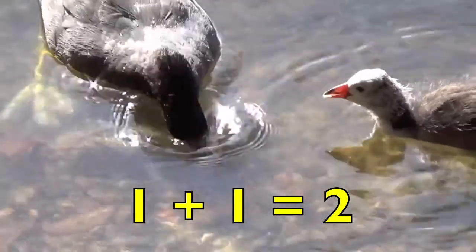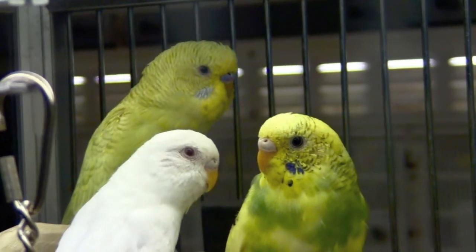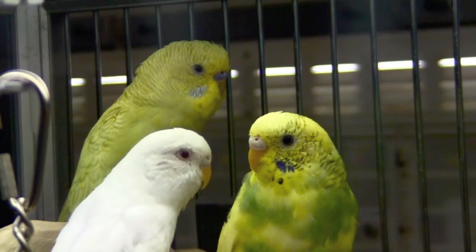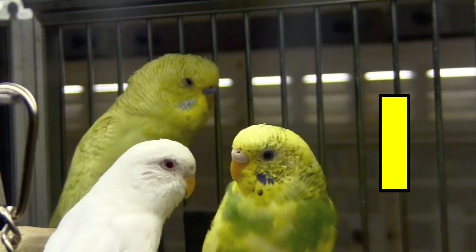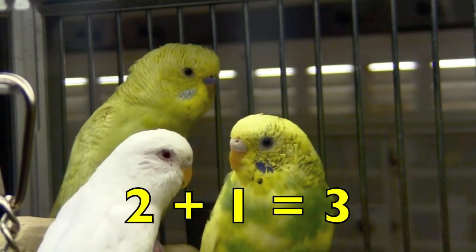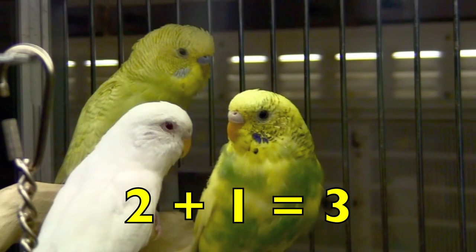Good job! Boys and girls, do you see two yellow parakeets? Yes, there are two yellow parakeets. Do you see one white parakeet? Yes, there is one white parakeet. So, two yellow parakeets plus one white parakeet equals three parakeets. Two plus one equals three.